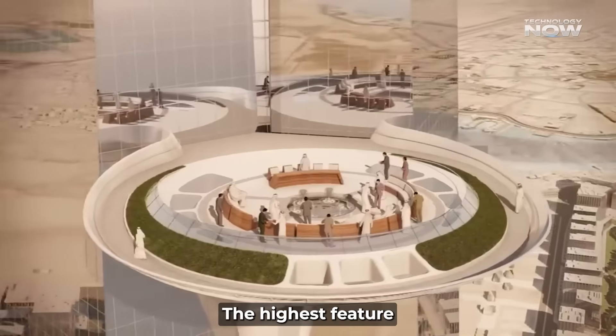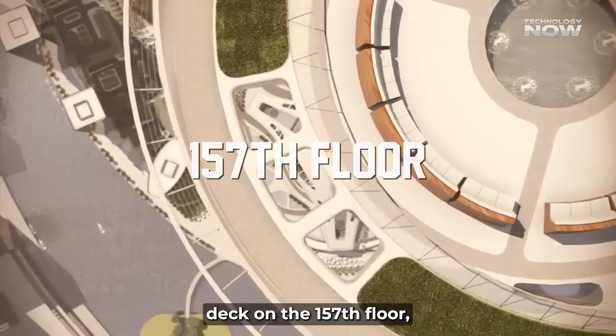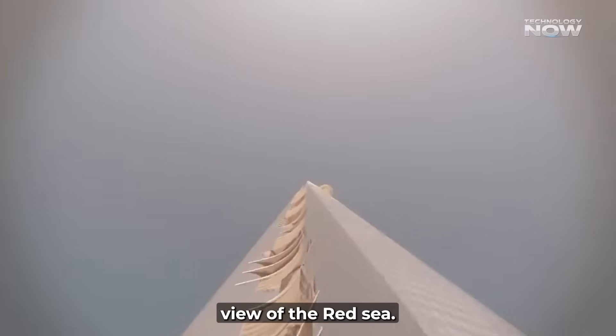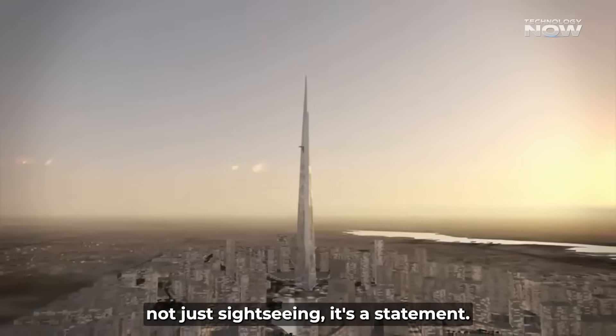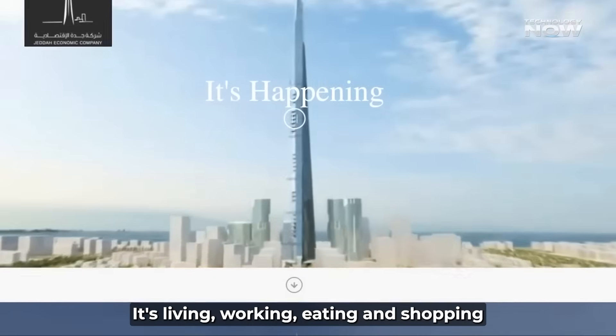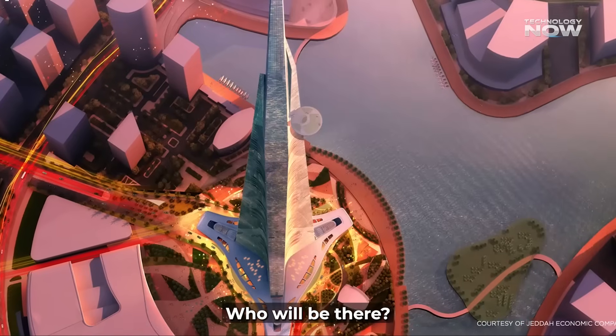The highest feature is a massive observation deck on the 157th floor, offering a 360-degree view of the Red Sea, Jeddah City, and desert wilderness. Standing up there, it's not just sightseeing — it's a statement. It's living, working, eating, and shopping, all in one building that touches the sky.